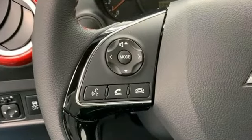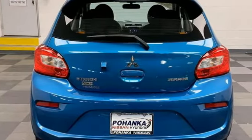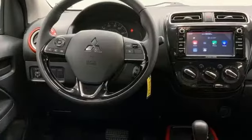Streaming audio, wireless phone connectivity, front heated bucket seats, USB port, manual tilting steering column, I3 engine, aluminum wheels, gas pressurized shocks.